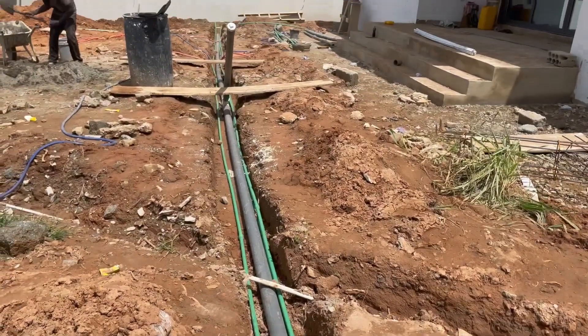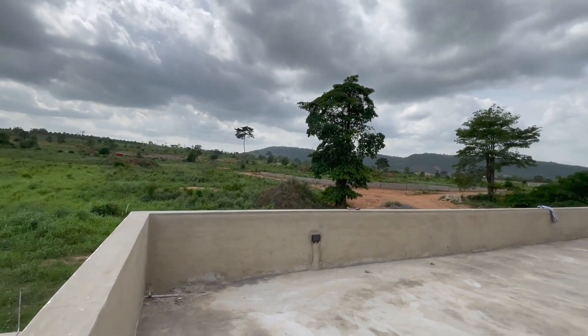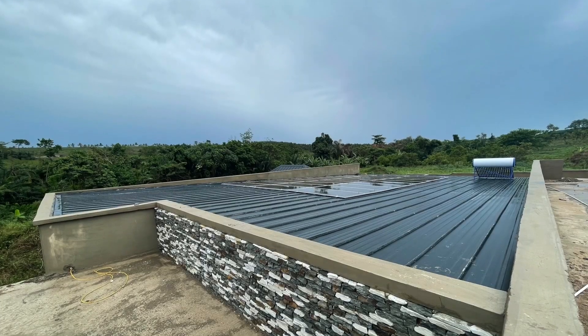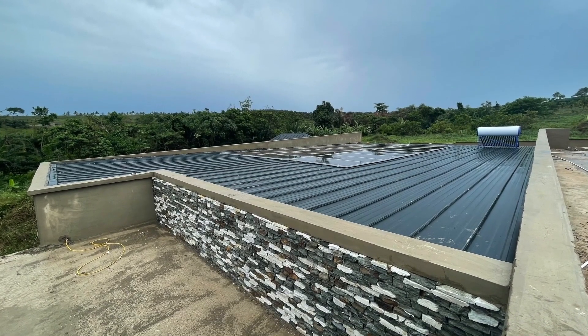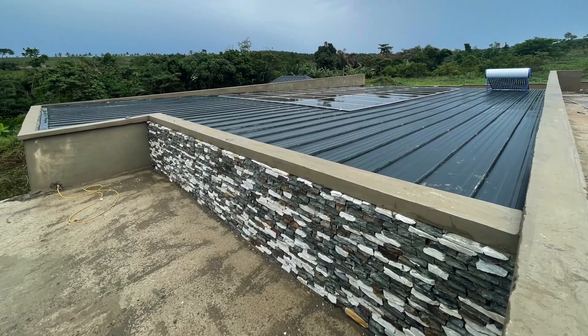We are constructors of simple on-site biodegradable toilet waste biodigesters right here in Ghana. Today we are outside Accra in the Eastern Region, basically constructing biodigesters for a family off-grid property where everything is for sustainable use of the homeowners.